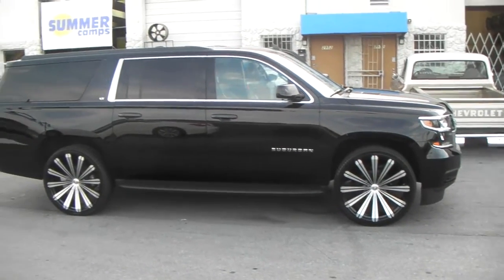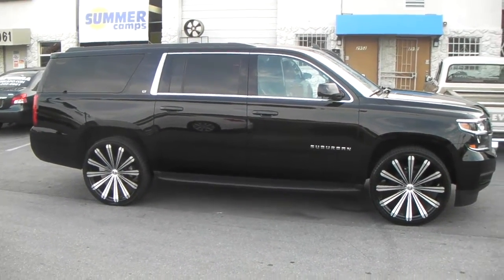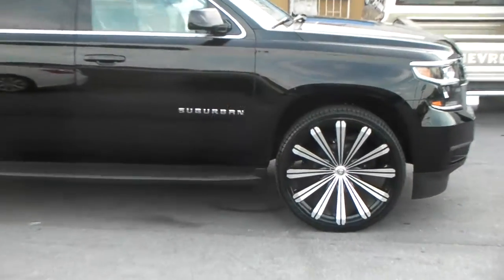Call us — you can get these shipped to you for about $2,300, wheels, tires, and TPMS. This is your boy KP from Dobson Tires TV, signing off.